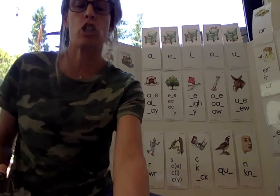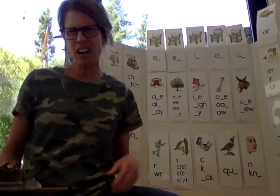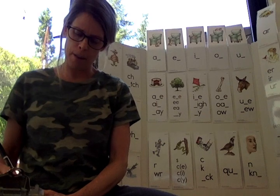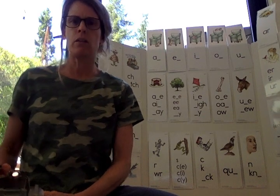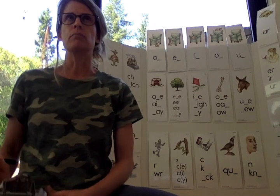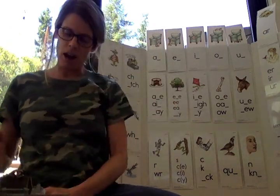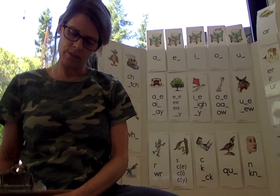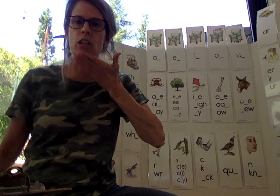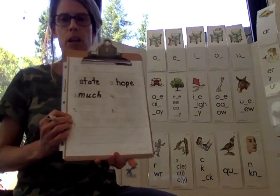Number three. Say much. Much. I do not like too much rain. Much. Sound that out: M, uh — short U right over here — ch. And that's the sound. Much. M-U-C-H.